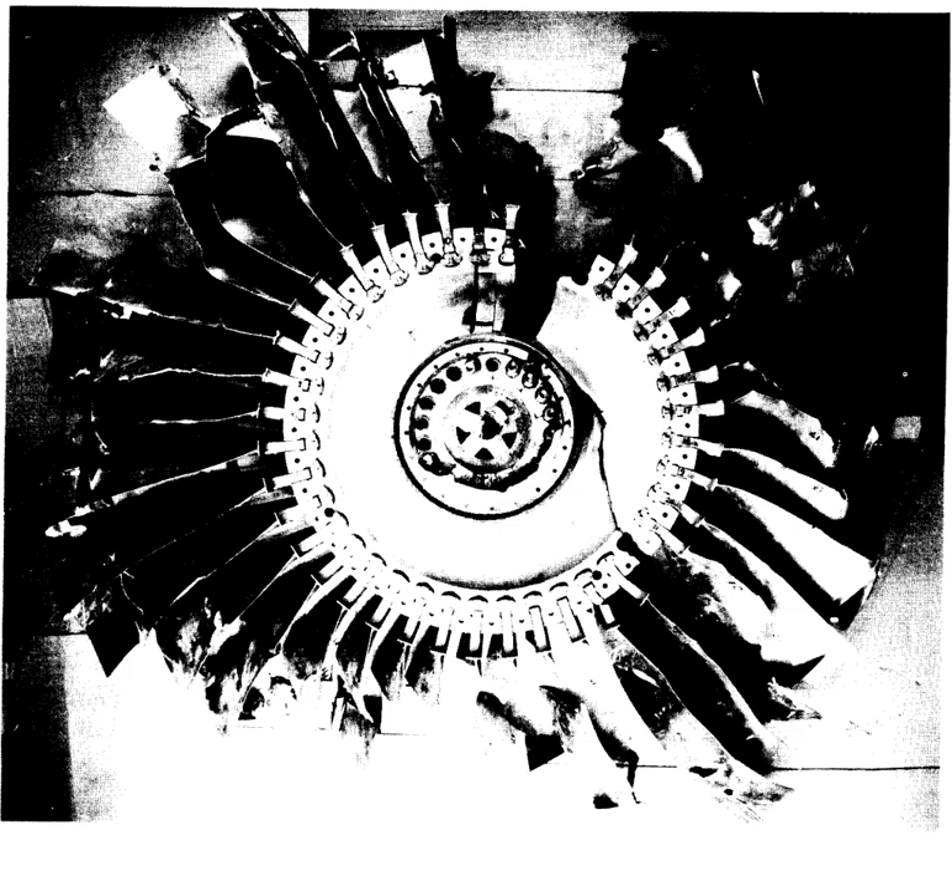Qantas Flight 32, an Airbus A380 flying from London Heathrow to Sydney via Singapore in 2010, had an uncontained failure in a Rolls-Royce Trent 900 engine. The failure was caused by a misaligned counter bore within a stub oil pipe leading to a fatigue fracture, which caused an oil leakage and oil fire, releasing the Intermediate Pressure Turbine disk. The airplane landed safely, but this led to the grounding of the entire Qantas A380 fleet.